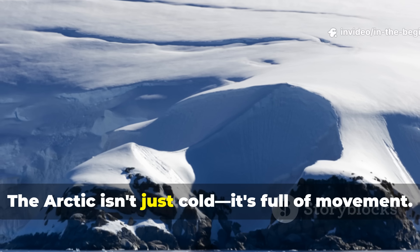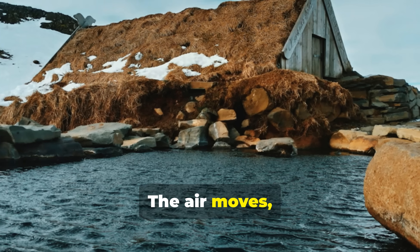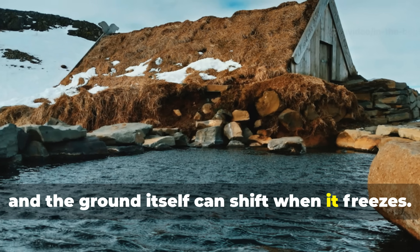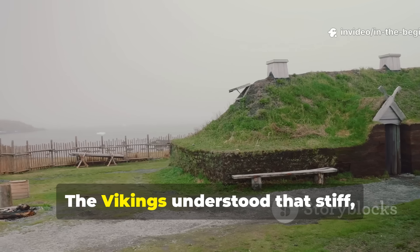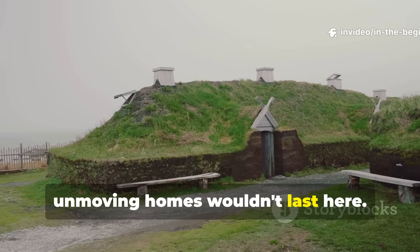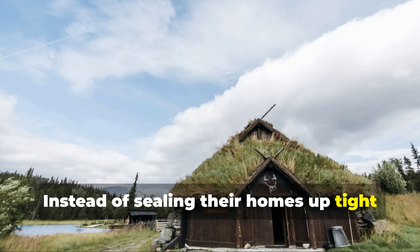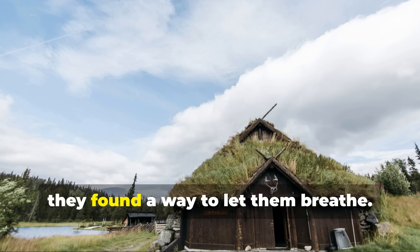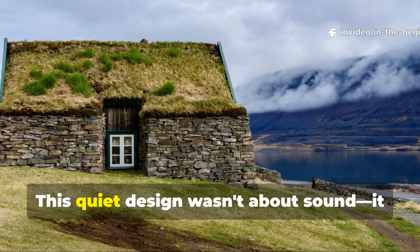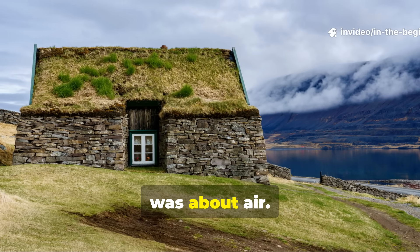The Arctic isn't just cold — it's full of movement. The air moves, the snow gets packed down, and the ground itself can shift when it freezes. The Vikings understood that stiff, unmoving homes wouldn't last here. Instead of sealing their homes up tight like modern houses, they found a way to let them breathe. This quiet design wasn't about sound. It was about air.